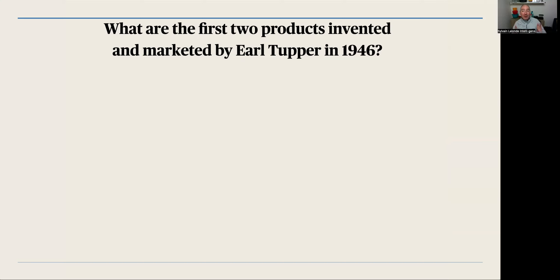So we're going to start with a quiz. Everyone, you have to use the chat to share your answer. First question: what are the first two products invented and marketed by Earl Tupper in 1946?